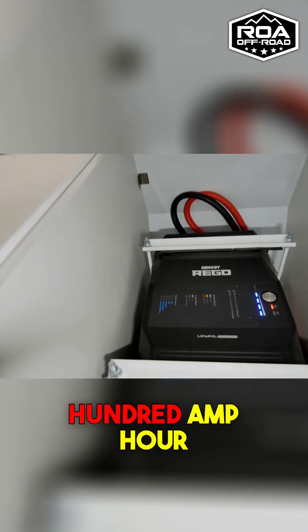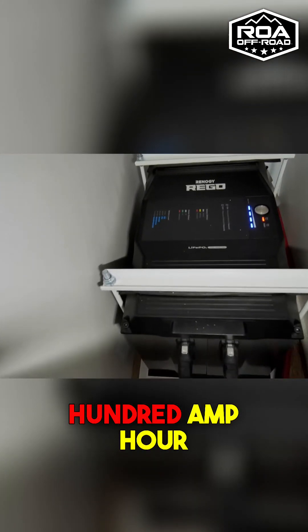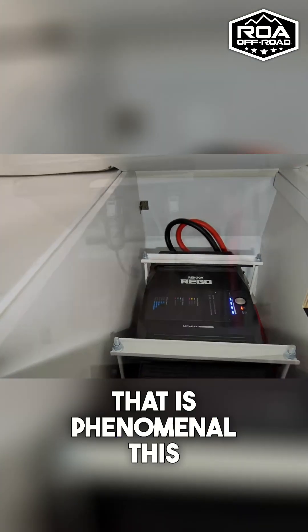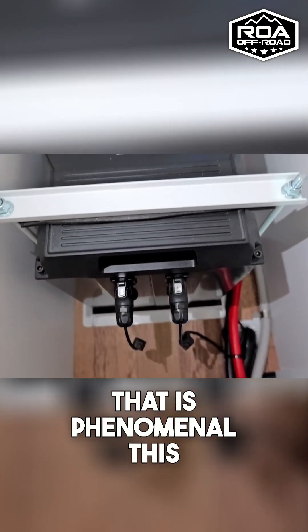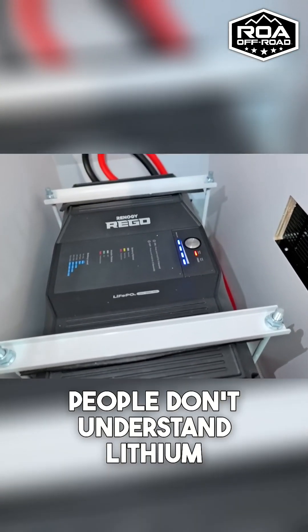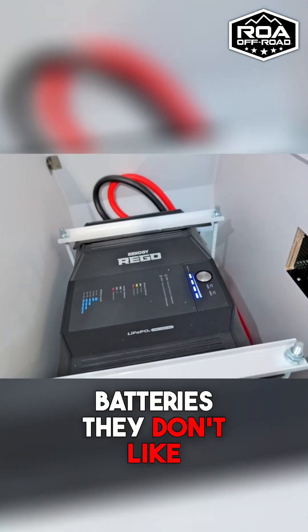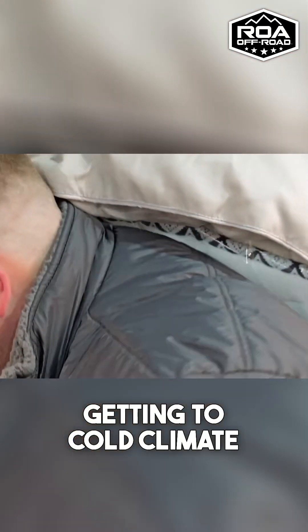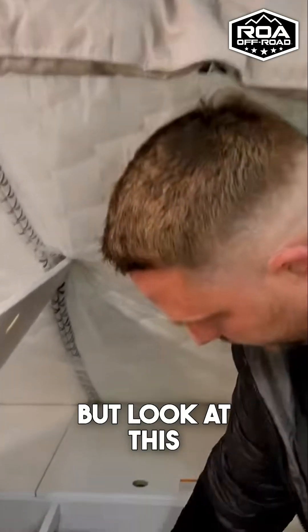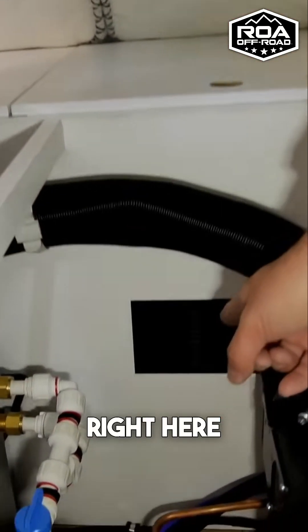We have a 400 amp hour lithium battery by Renergy that is phenomenal — this is really important. People don't understand that lithium batteries don't like getting cold. In cold climates they can freeze and stop working, but look at this: they put a vent right here.